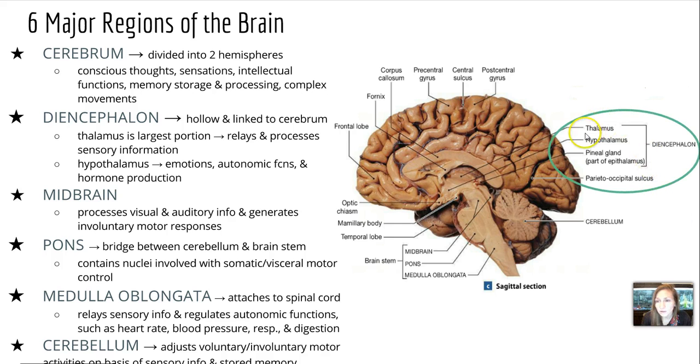We have the diencephalon, which is divided into three parts. The thalamus is the largest portion and relays and processes sensory information. The hypothalamus is going to control our emotions, autonomic functions, and hormone production. And we also have the pineal gland, which is part of the epithalamus, and it's going to secrete melatonin, which is responsible for helping us sleep and regulating our day and night patterns.